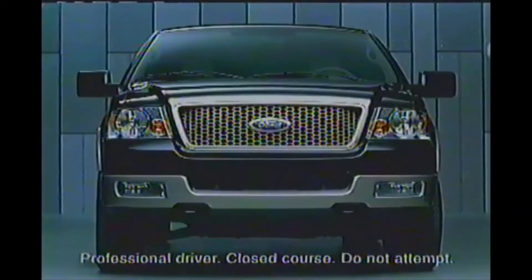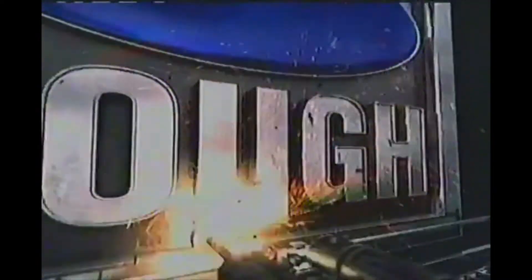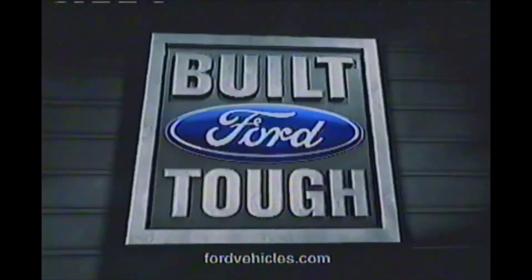This or this. The quietest pickup, period. Only this truck earned the right to be the 2004 Motor Trend Truck of the Year. If you haven't looked at Ford lately, look again.